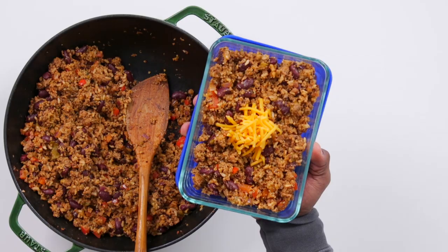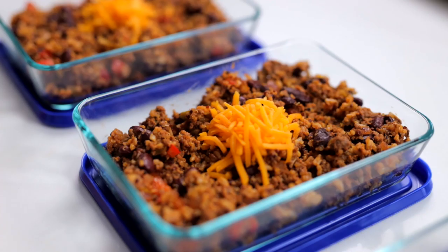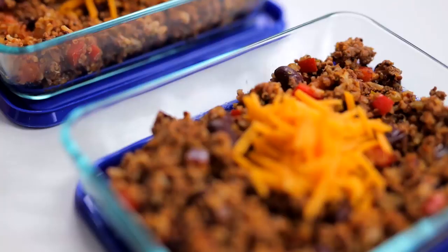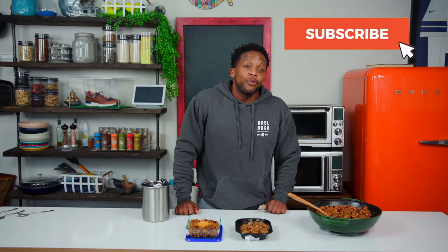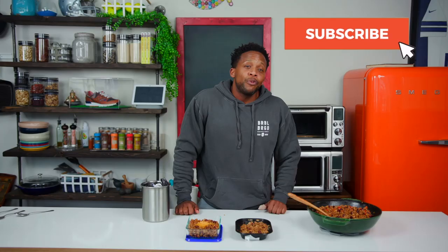If you like videos like this, smash the like button below. And if you like these Taste It, Make It or copycat recipes, let us know and we can do more of them. If you're new, don't leave without joining our global community. Remember to ring that bell so you can be notified every time we post hot new content here in the Fitman Cook Kitchen. Thank you all so much for watching. Until next time, I want you all to keep it healthy, but of course, never ever boring. Boom!